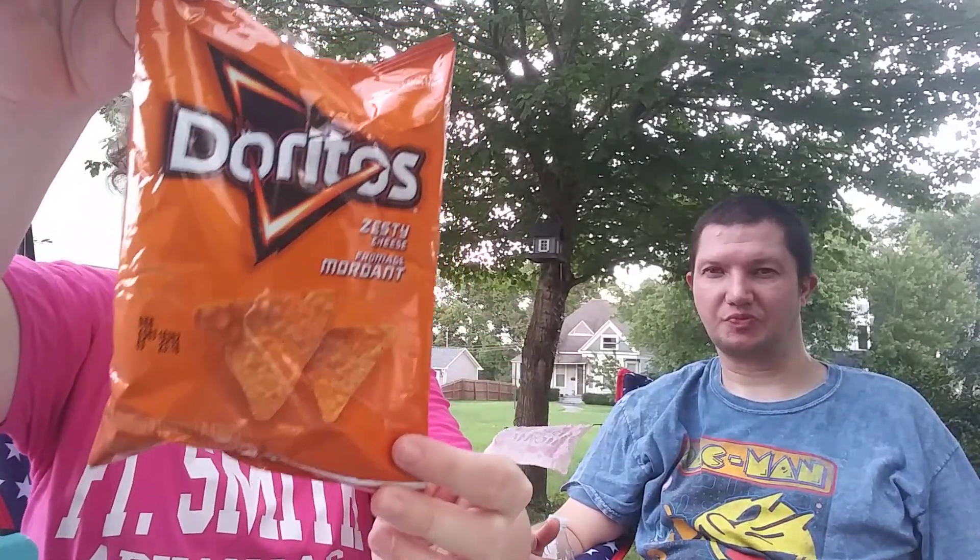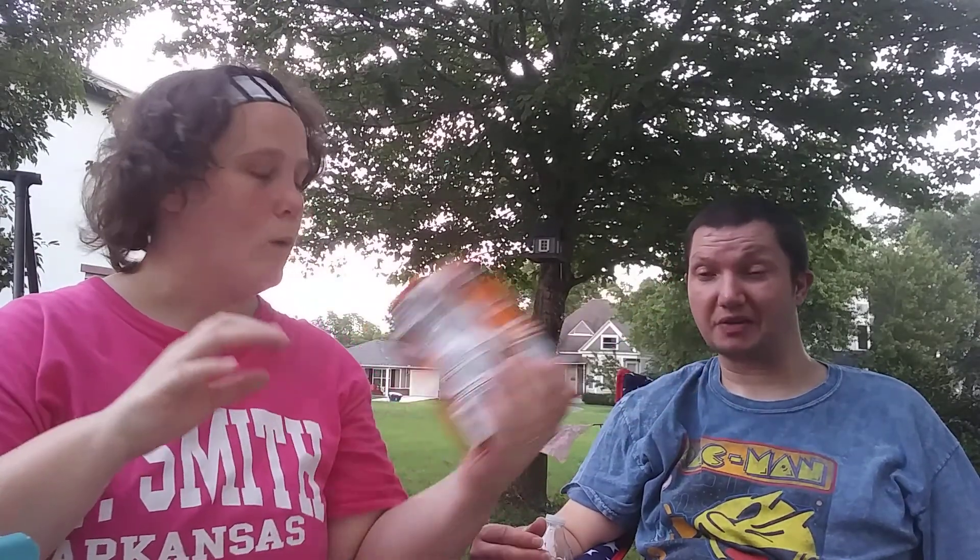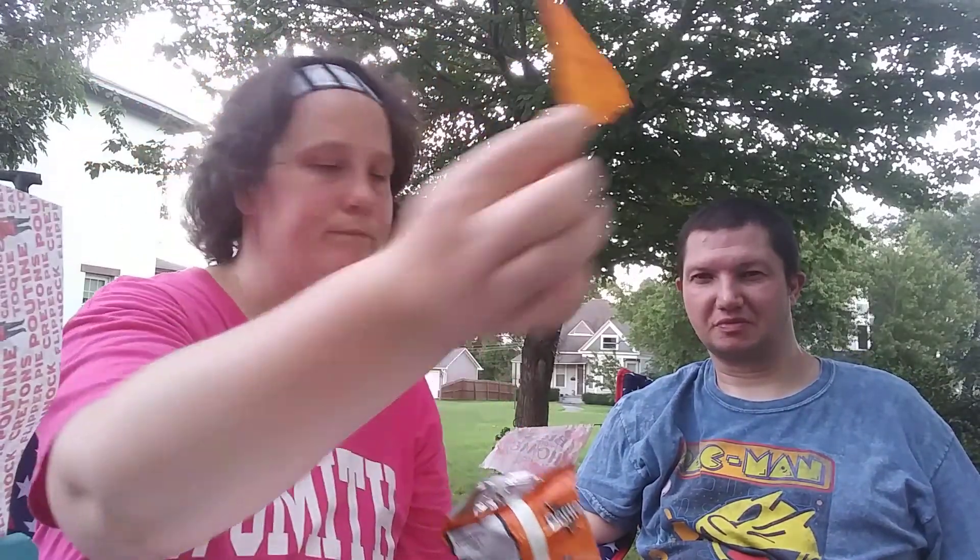Next we're going to try Doritos Zesty Cheese. These chips feature a blend of parmesan and cheddar cheese with a deliciously tangy kick. We like our Doritos! They smell like regular Doritos and are kind of an orangish color. We both try one — they're good! To me they taste like regular Doritos. They're not bad, I give them a thumbs up. Canada, good job!